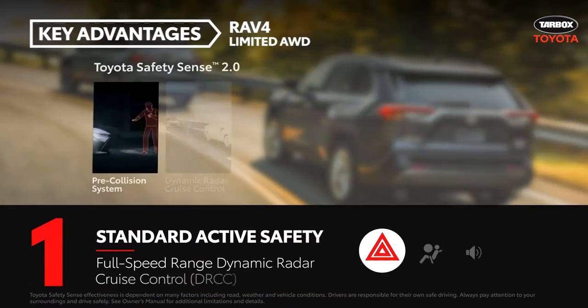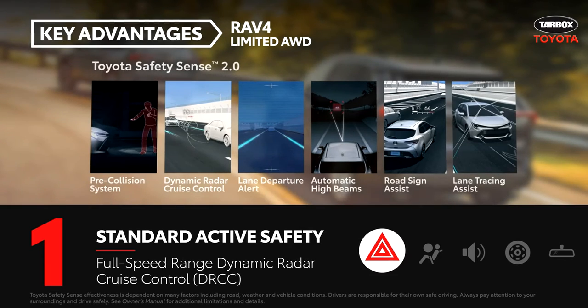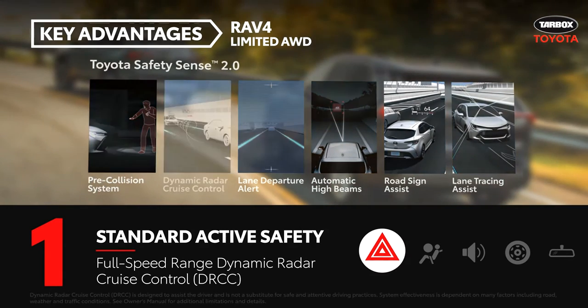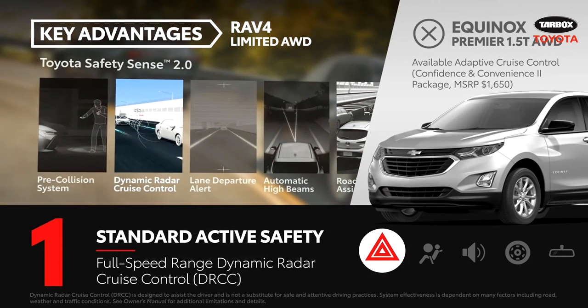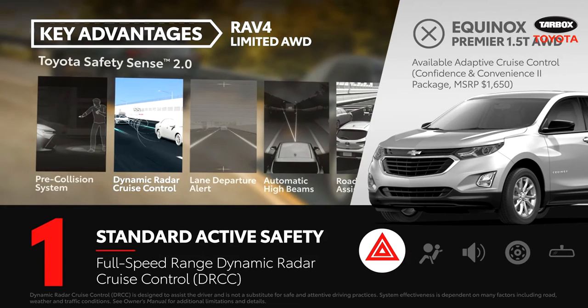Every 2020 RAV4 comes standard with the Toyota Safety Sense 2.0 suite of active safety systems, which includes full-speed range dynamic radar cruise control. The comparable adaptive cruise control on Equinox Premier requires adding the $1,650 Confidence & Convenience 2 package.